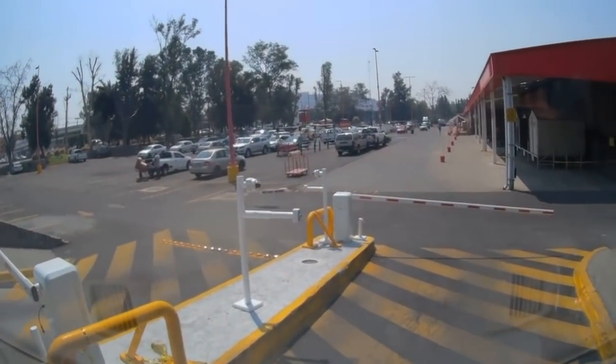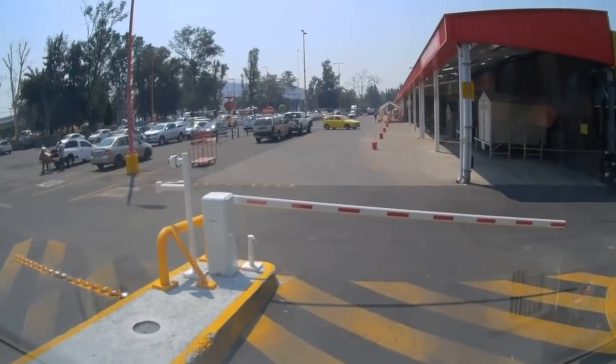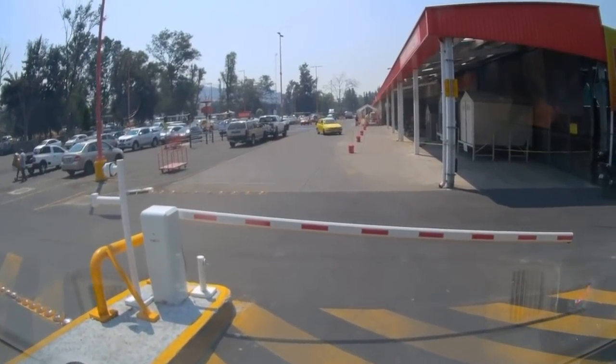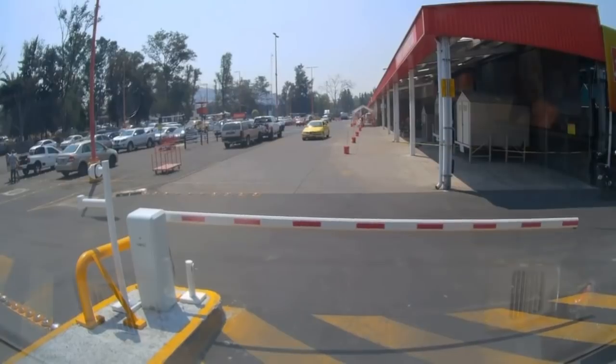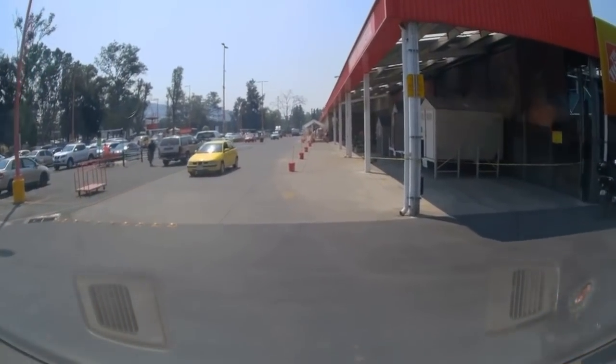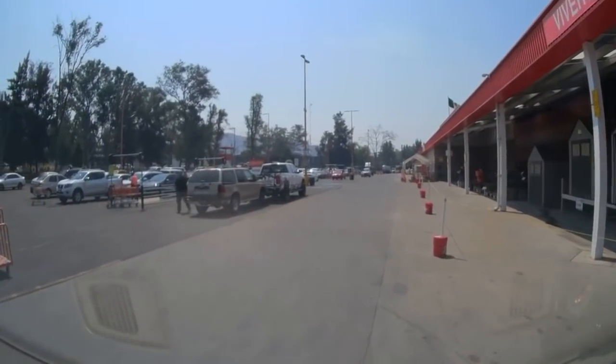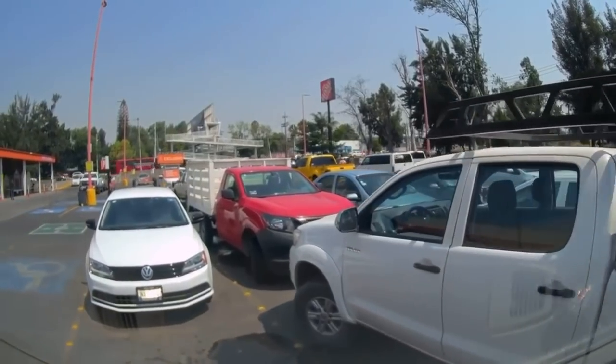Here we're pulling into the Home Depot parking lot, and this push-the-button-wait-for-the-thing-to-go-up is new. Frankly, I don't get it — it doesn't really make any sense to me. It's just a stick. You could drive through the stick. I mean, if you robbed the place and were driving away, that stick ain't stopping you.